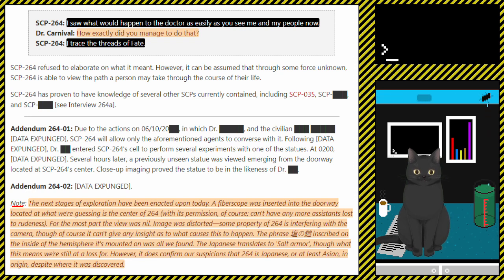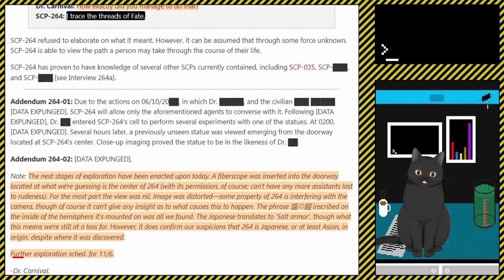The Japanese translates to 'salt armor,' though what this means we're still at a loss for. However, it does confirm our suspicions that 264 is Japanese, or at least Asian, in origin, despite where it was discovered. Further exploration scheduled for 11-6. — Dr. Carnival.